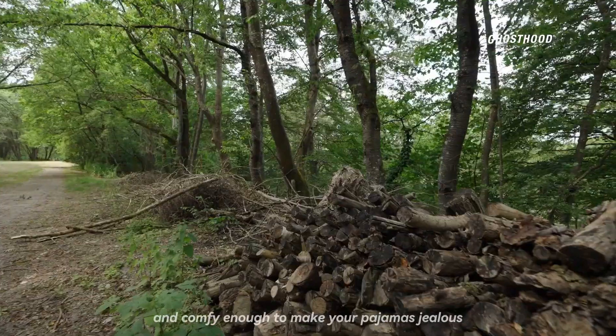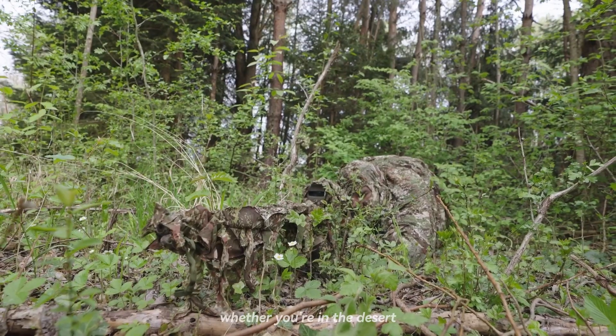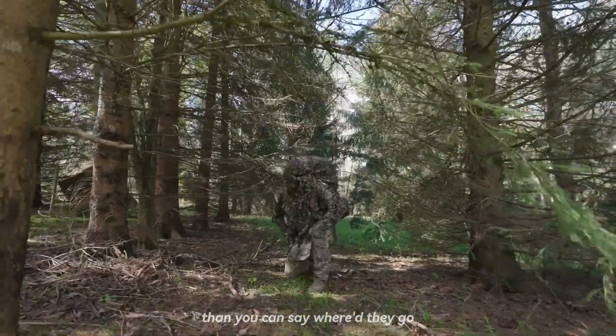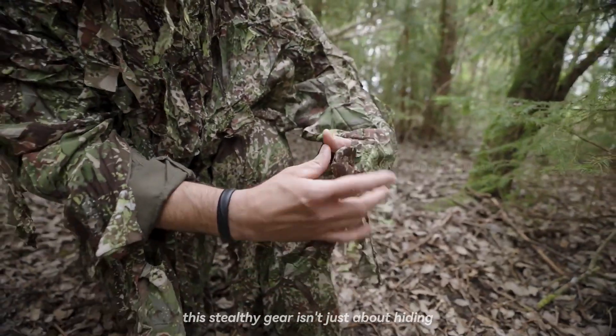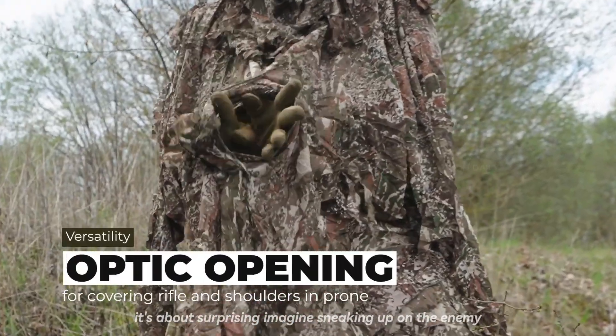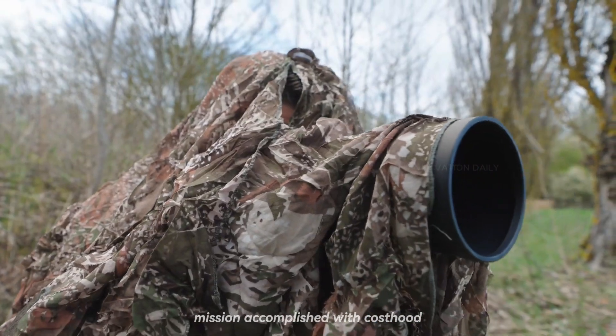It's lightweight, breathable, and comfy enough to make your pajamas jealous. Whether you're in the desert, forest, or urban jungle, Ghosthood adapts faster than you can say 'where'd they go?' This stealthy gear isn't just about hiding, it's about surprising. Imagine sneaking up on the enemy, and before they know it — bam! Mission accomplished.